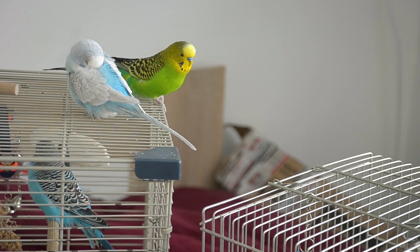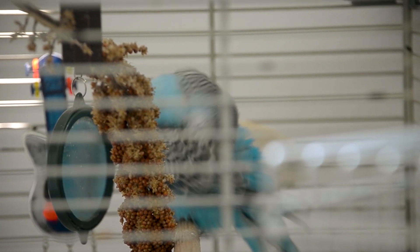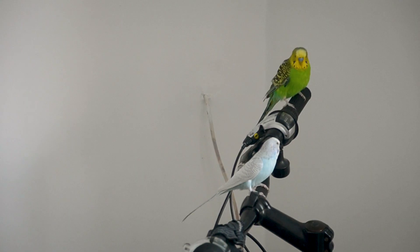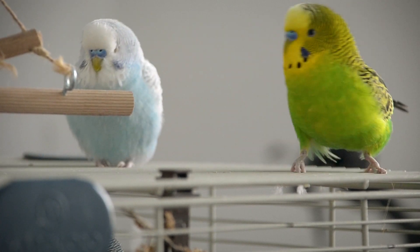Beware of obvious poisons. Never feed your bird chocolate — it's poisonous to them. So is avocado, and hence guacamole, as parts of the fruit are toxic. No alcohol, no caffeine, no lead, no cigarette butts. Cigarette smoke is bad too. Never use Teflon cookware in a house with birds.